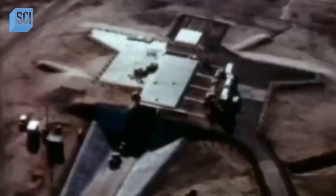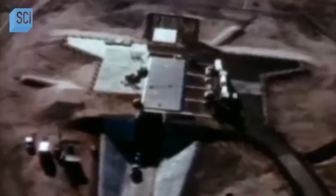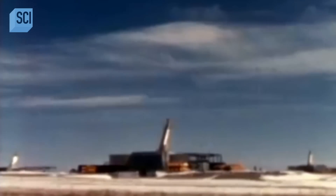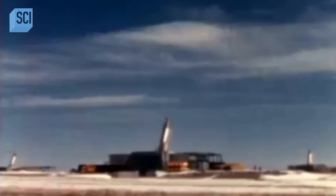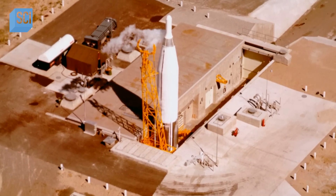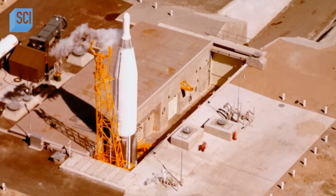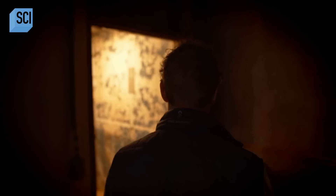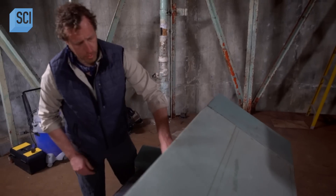Atlas E was a below-ground structure that was semi-hardened. They called that a coffin-style launcher because the missile was stored horizontally in a bunker. A 400-ton blast door would move to the side, a crane would erect it, and then it would fire off. But this was felt to be too slow of a system. As the technology progressed, the launch sites became more complex.